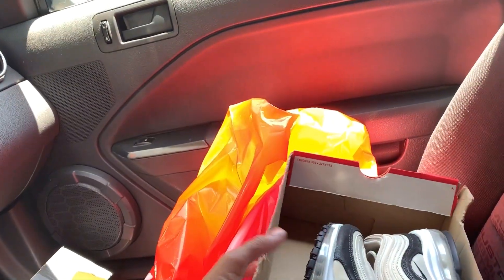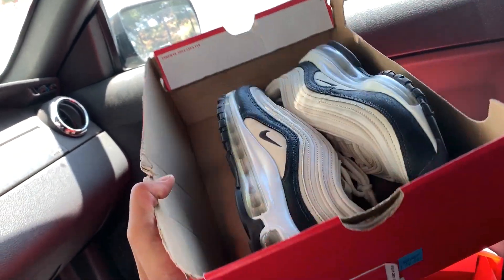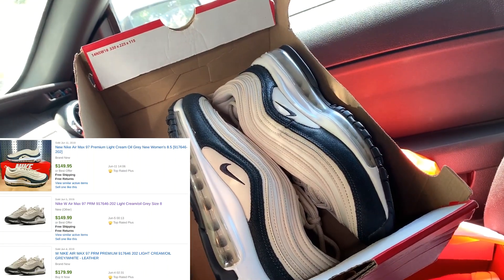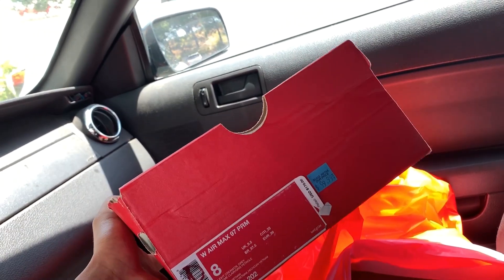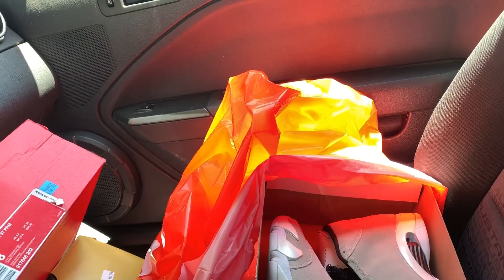We got a very nice Air Max 97 in this light cream oil gray colorway. Right about $150, $160 on the comps. And they're comping very consistently, and not a lot listed — a little over $20 listed on eBay. So that's good.